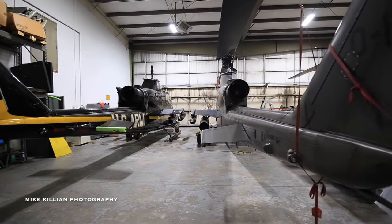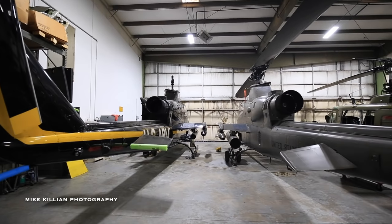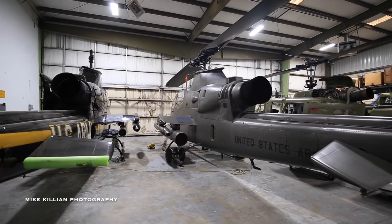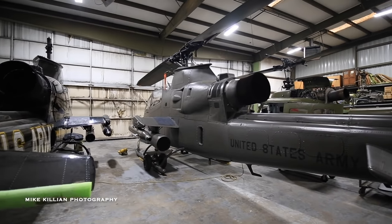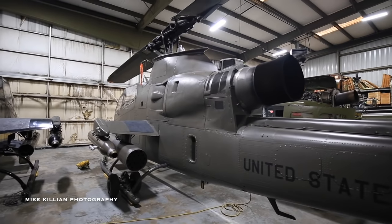These birds over here are all in phase or prepped for phase right now. It's pretty normal for us to have birds over here being worked on pretty much all year long, because we rotate the aircraft through and out. It's a full-time operation.